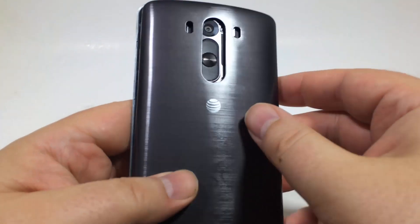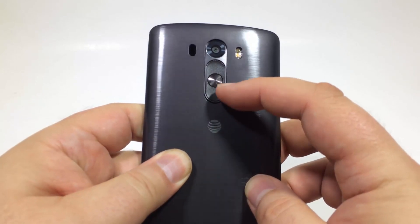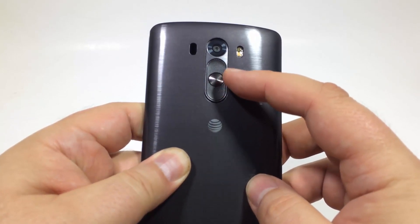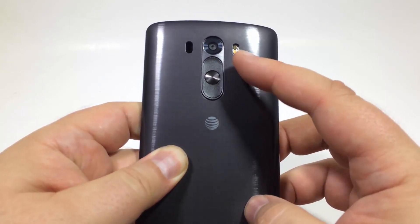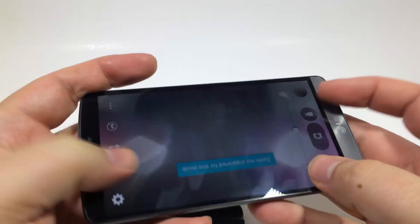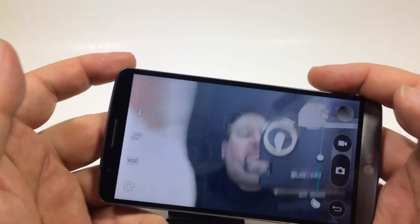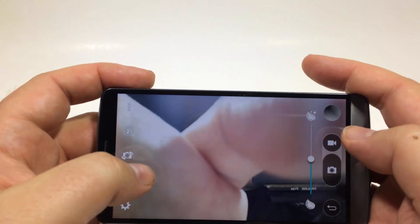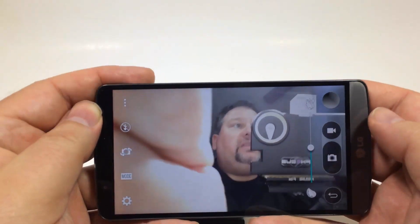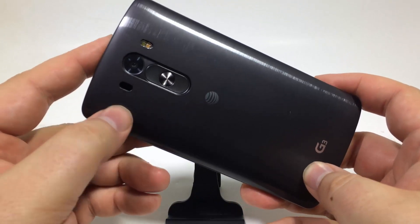Number eight, there are no side buttons on the LG G3 — it's all on the back. You've got your power and volume up and down back there. You can even use those volume buttons in different sequences to achieve different functions. If you're like me and sometimes accidentally press a side button while watching a video, having them on the back makes a huge difference.